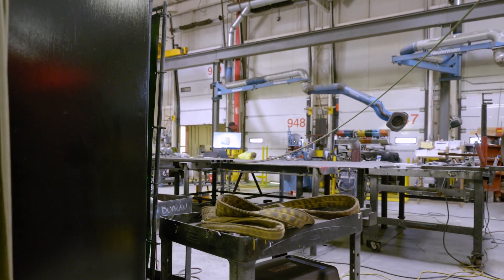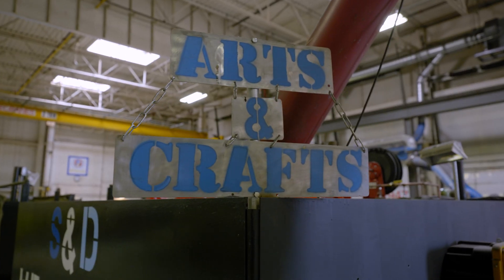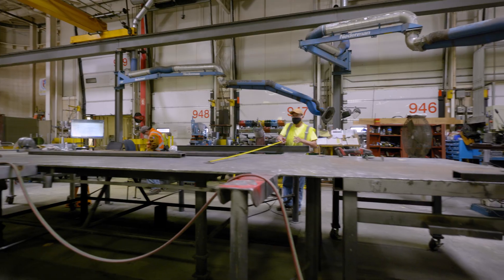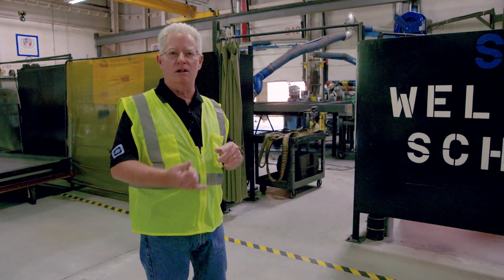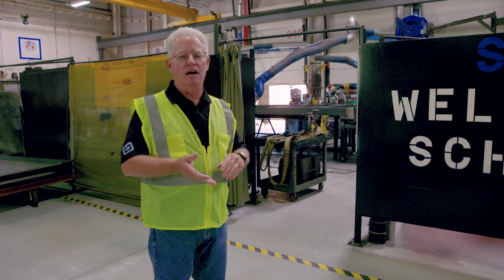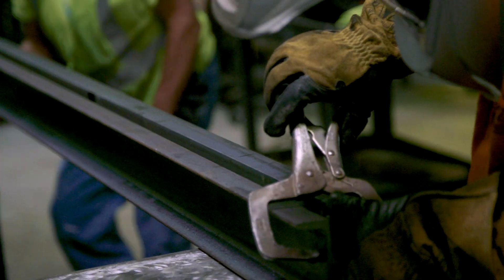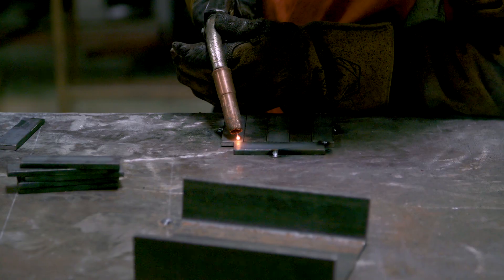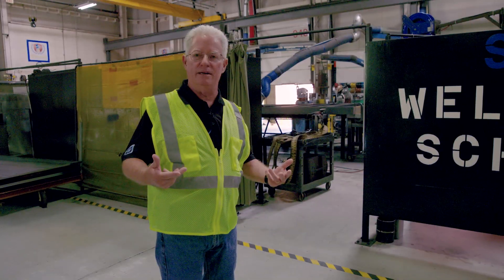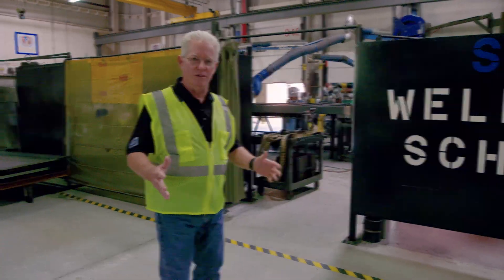Here we have our Shapiro and Duncan welding school — the S&D welding school, actually our arts and crafts department. These talented individuals can make just about anything out of metal. They make all our supports, all our stands, all our frames. Right now they're making platforms — we're building a huge mechanical plant that's going to go in a hospital, built on skids, as a multi-trade prefab. They're building the platforms which will be the start of these assemblies.